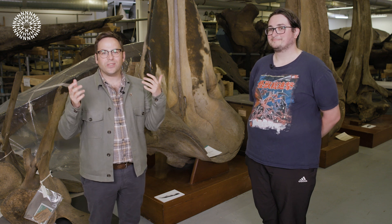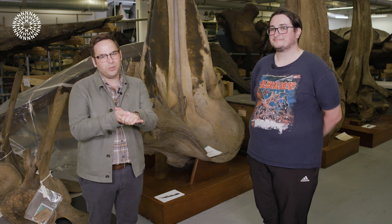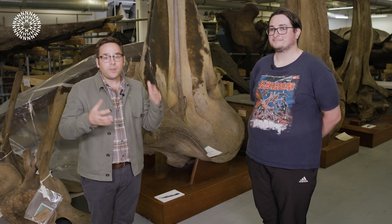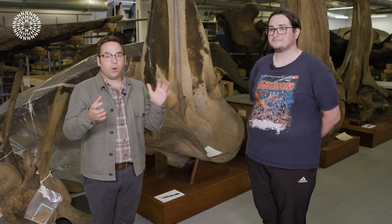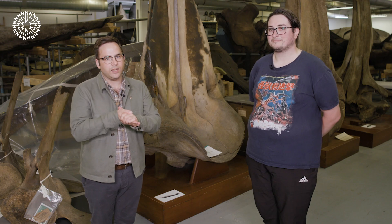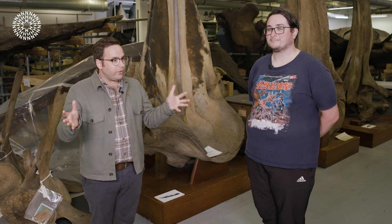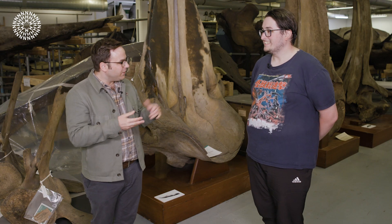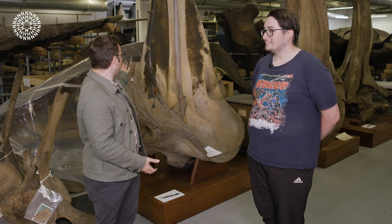Hi, my name is Josh and we are rather excitingly here at the Natural History Museum's Whale Store with one of our scientists, Jack, who has been talking a little bit about what animals make the loudest sound. So if you haven't seen that video, do check the link below. But first of all, Jack, hello, welcome. Thank you for joining us. Can you just tell us exactly what it is we've got behind us here?